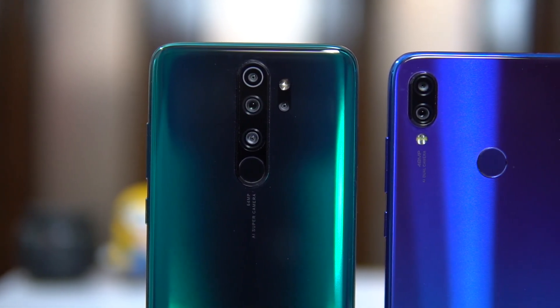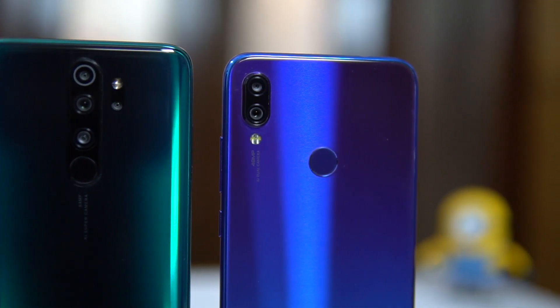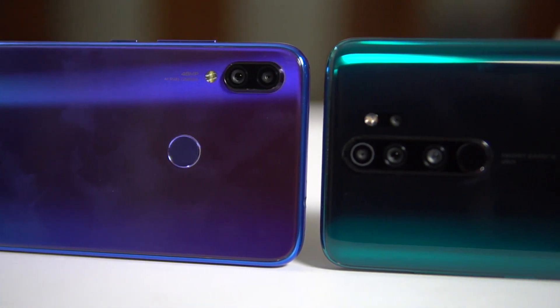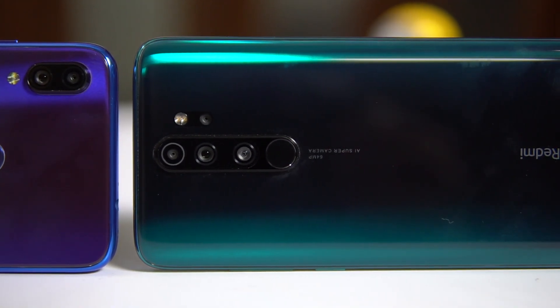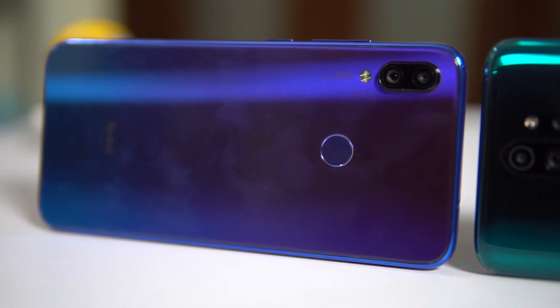The camera is a major upgrade. The Note 7 Pro had a dual camera setup — a Sony IMX586 sensor plus a 5MP f/2.4 depth sensor. The Note 8 Pro goes to four cameras: a 64MP f/1.8 Samsung GW1 sensor, an 8MP wide-angle camera with 120-degree field of view, a 2MP depth sensor, and a 2MP macro sensor for close-up shots.